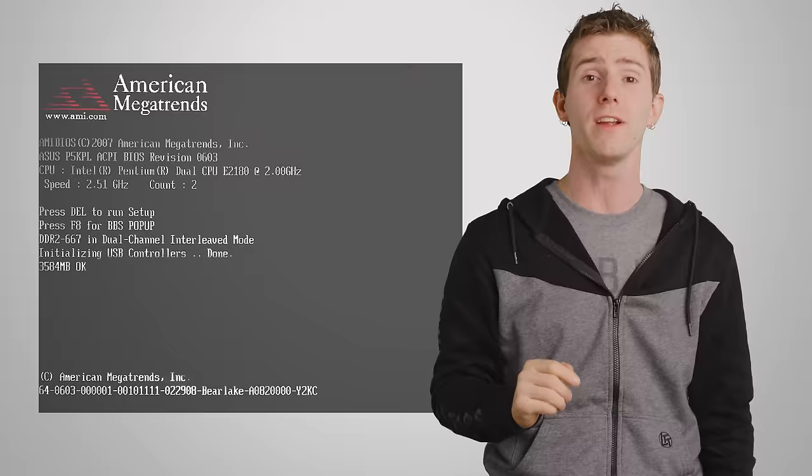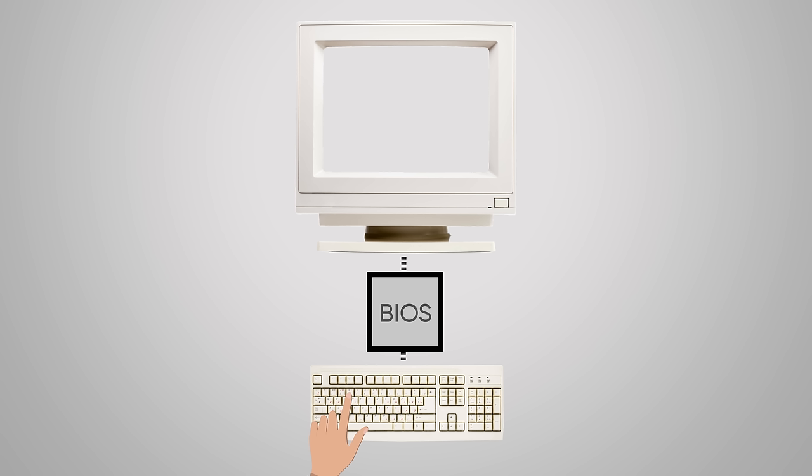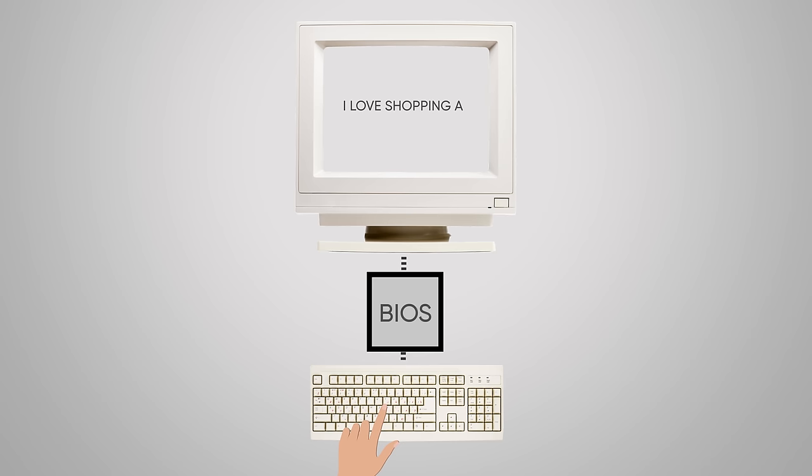The BIOS starts running as soon as you press the button on your computer, initializing the hardware depending on how you've got it configured and checking for any errors. Once all that's done, the BIOS hands virtually all of its control over to a much more complex operating system such as Windows or macOS. However, the BIOS on older systems provided a simple, reliable link between peripherals like the keyboard and system software, even after the operating system started running.